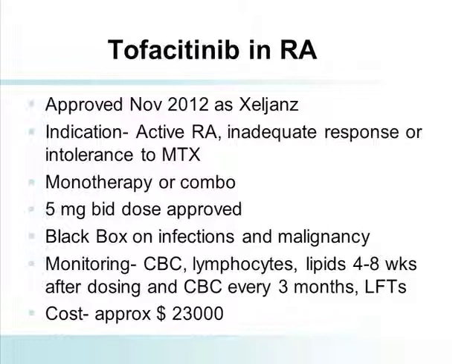Tofacitinib in rheumatoid arthritis was approved in November 2012. Its indication is inadequate response or intolerance to methotrexate. I was frankly surprised that the FDA gave them this liberal indication — I actually thought it would be indicated in patients who failed a prior biologic, as was seen with tocilizumab. They did not approve the 10 milligram dose; they restricted it to the 5 milligram dose, and put a black box on infection and malignancy. They gave specific requirements for monitoring including CBC, lipids, and LFTs. This small molecule is slightly less expensive than the more expensive biologics, but not a lot less.